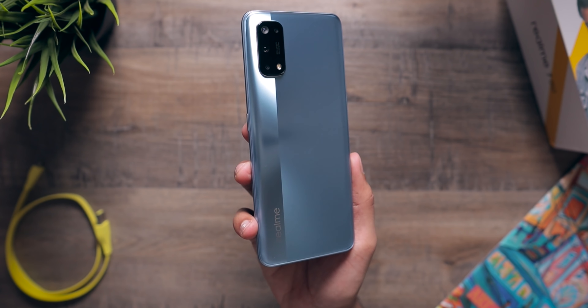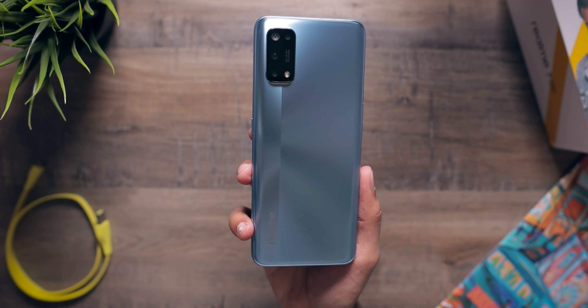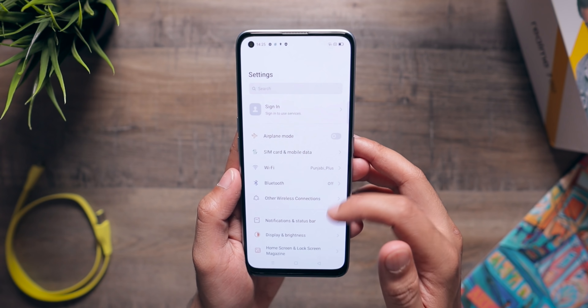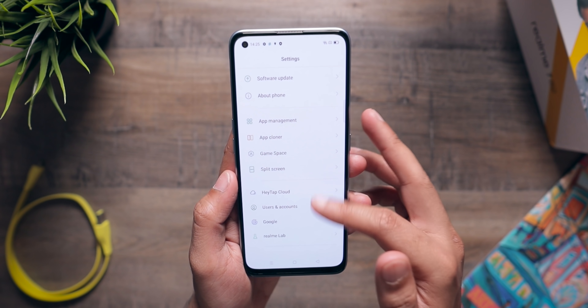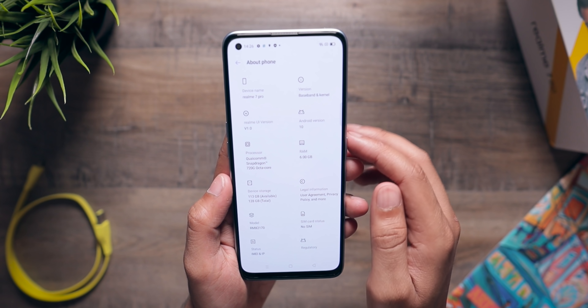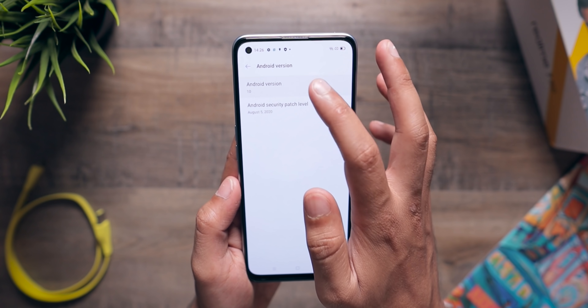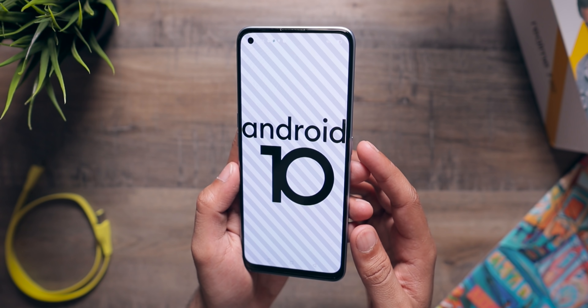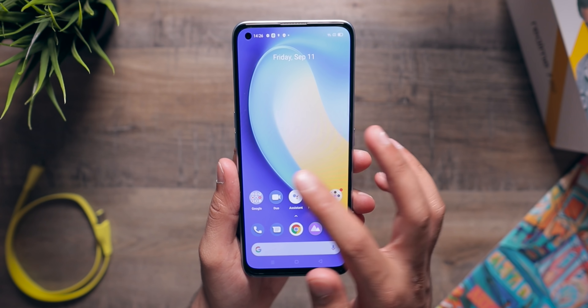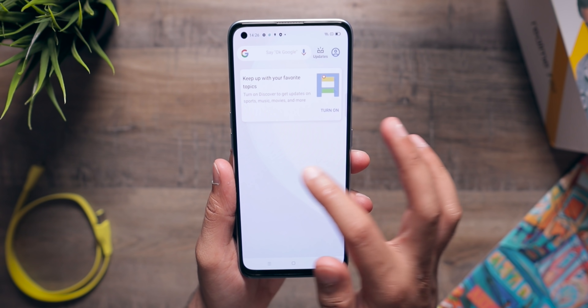One thing that I absolutely love about the realme 7 pro is its form factor. It's not too big, not too small — just the perfect size. Realme has done a very good job here. The phone feels comfortable in the hand, it's not heavy, and it feels slim despite having a 4500mAh battery. They've done a very good job in terms of form factor.